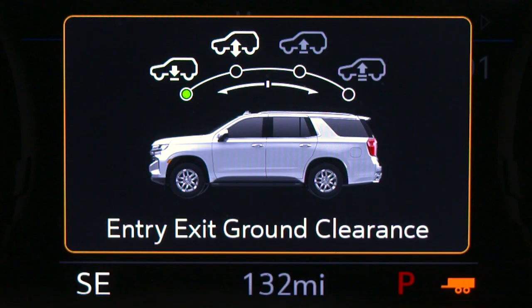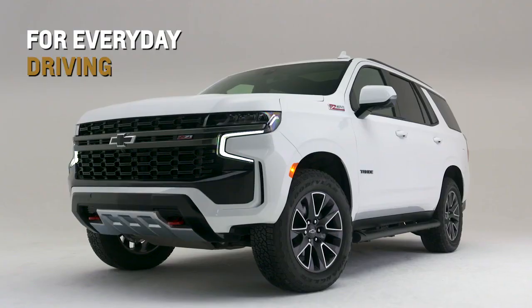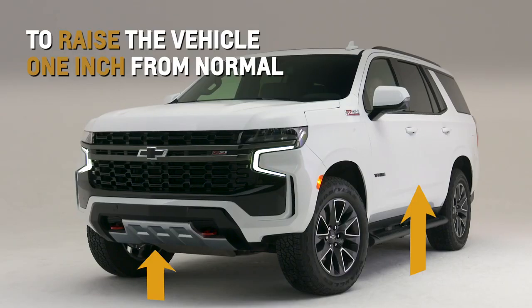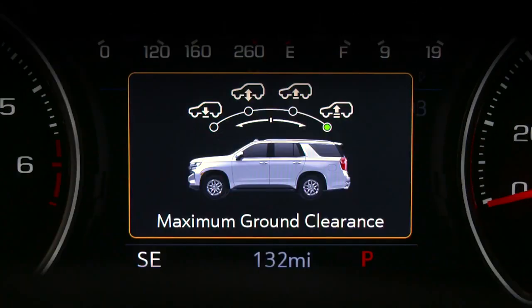Entry/exit ground clearance lowers the vehicle for easy entry and exit. Normal ground clearance is used for everyday driving. Increased ground clearance raises the vehicle one inch from normal, or after initiating off-road and terrain driver modes.